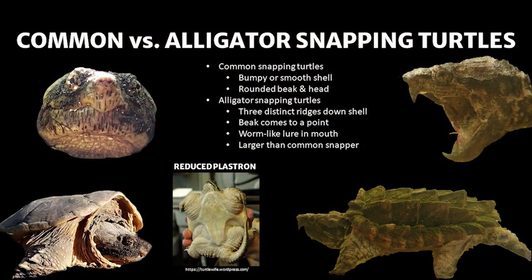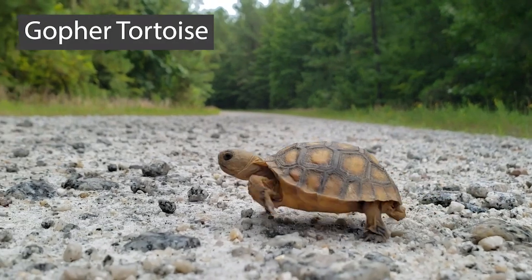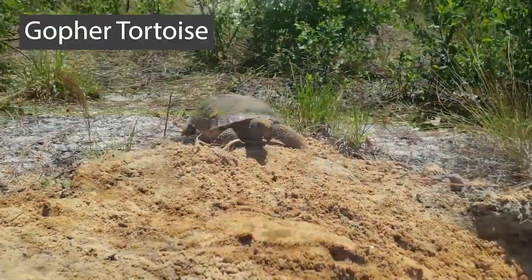Common snapping turtles are often confused with the alligator snapping turtle. Both are found in Georgia, but only the common snapping turtle is located here in the CSRA.